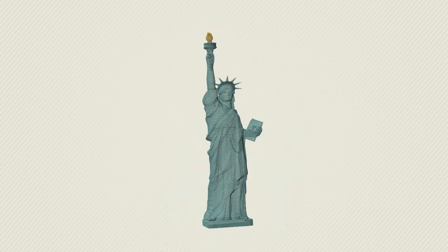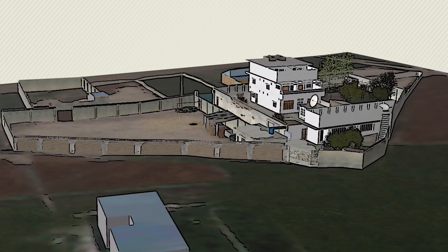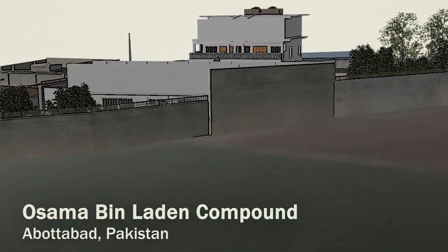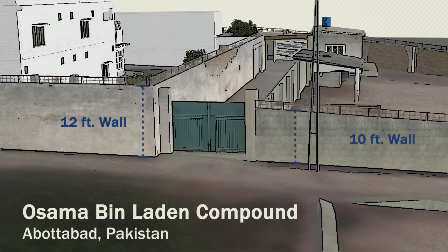By measuring in 3D, photogrammetrists can create highly detailed models of anything in a picture. NGA photogrammetrists provide decision advantage to warfighters, first responders, and policymakers. Knowing the dimensions of a building or the volume of debris after a natural disaster allows our military and emergency personnel to execute their missions successfully.